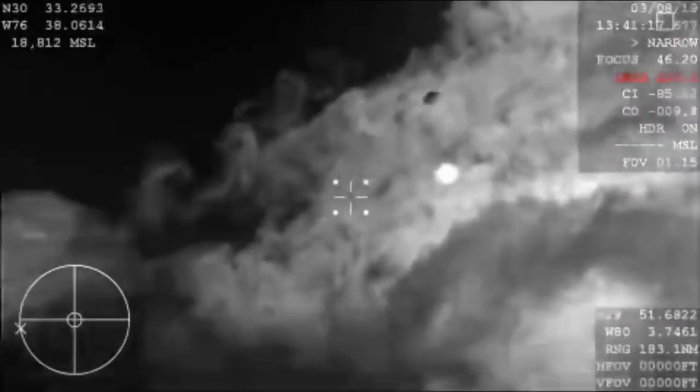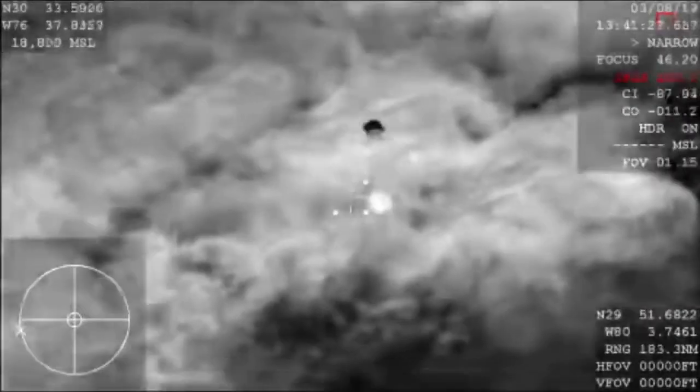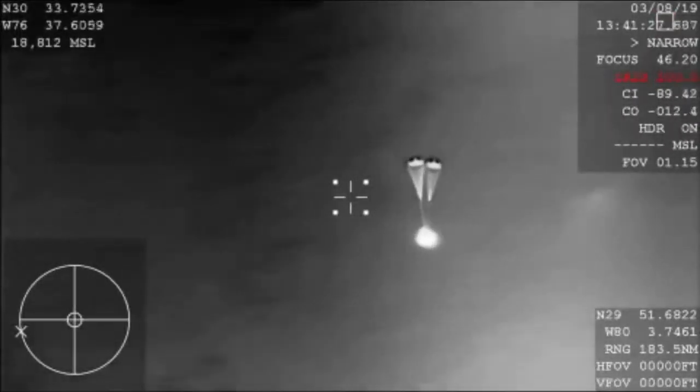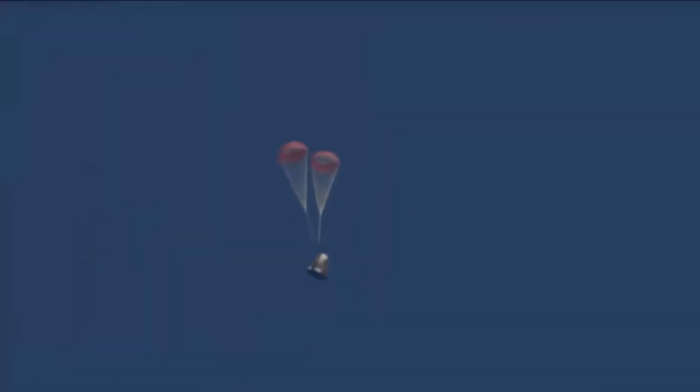There's your visual confirmation of the deployment of our drogue parachutes. This is the first of two parachute deployments. Those drogue chutes do the initial slowing, and then they're ultimately going to pull out the four main parachutes responsible for really slowing the spacecraft down prior to splashdown. You can hear cheering here at SpaceX headquarters as the employees gathered around our Mission Control Center are sharing the same view as you.